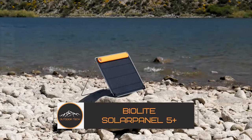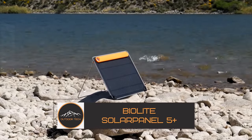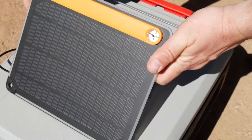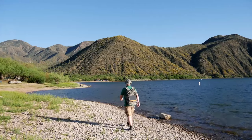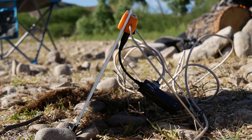BioLite Solar Panel 5 Plus. This innovative solar panel is here to revolutionize the way you harness the sun's power. The BioLite Solar Panel 5 Plus is engineered for efficiency, capturing the sun's energy with precision. With a 5W power output, it's a reliable source for charging your devices, ensuring your smartphones, headlamps, and other gadgets stay powered even in the wilderness.